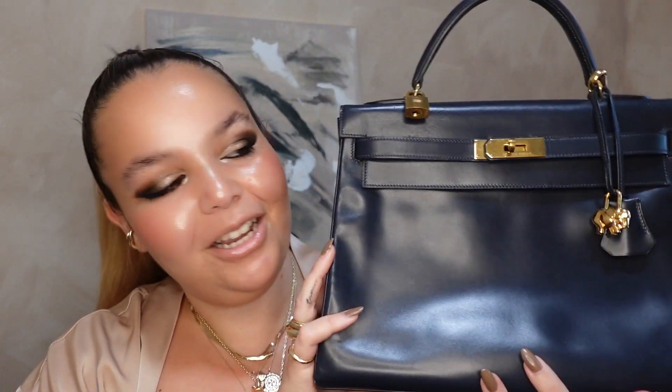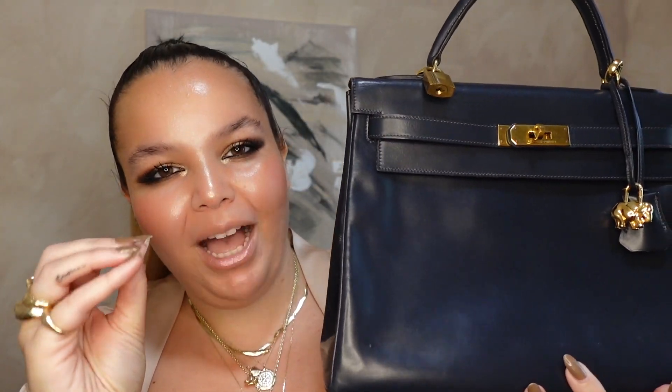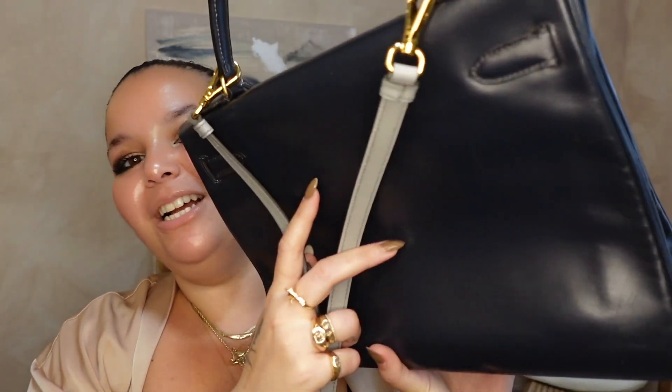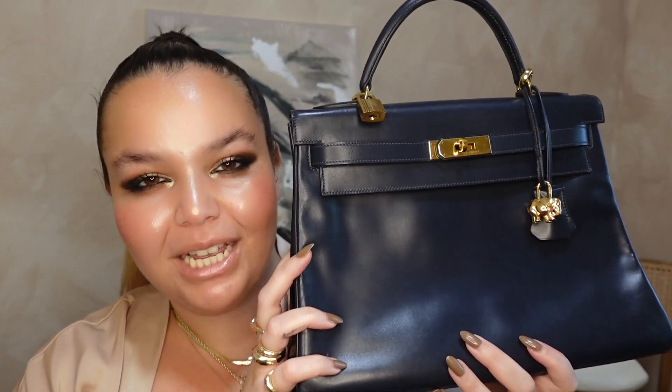My next most functional bag is what a lot would call possibly one of the prettiest. I love this bag so much — none other than my vintage Hermès Kelly. Her name is Prince. The reason why this is so functional is because I added a shoulder strap, aka a crossbody strap. For the first four-ish months, it was wintertime when I got her, so maybe it wasn't the right season.